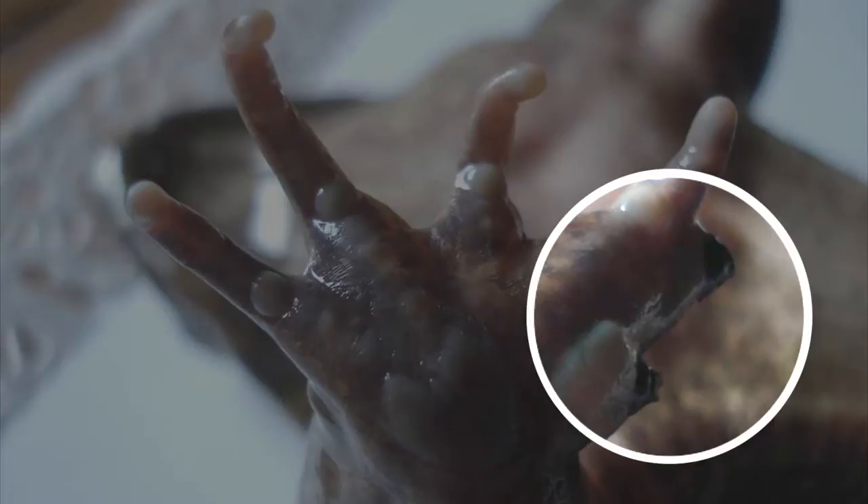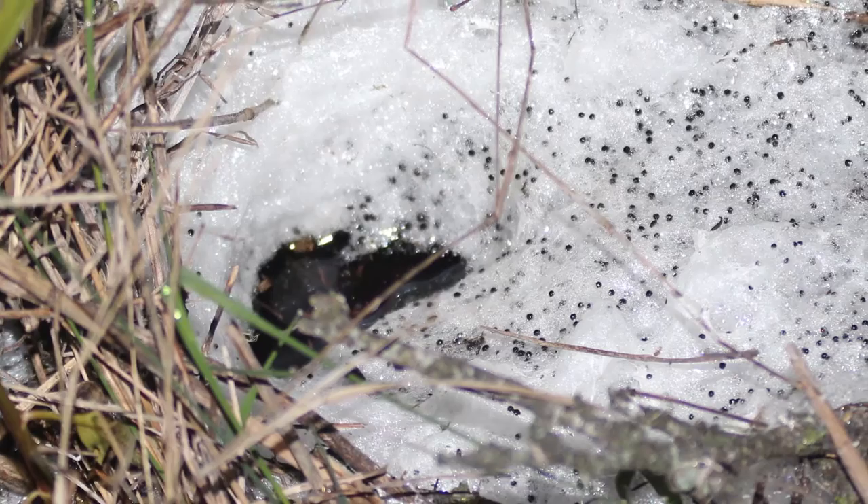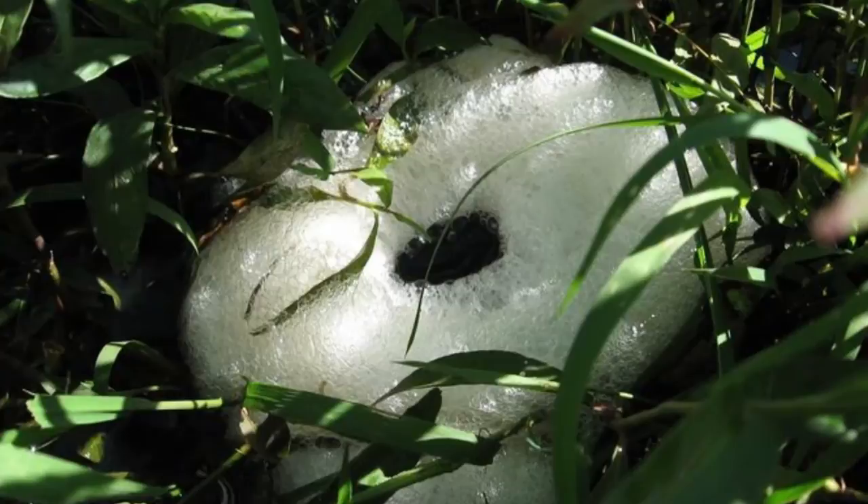When they mate, the male holds tight to the female's back using the spines on its thumbs and whisks a foam nest where several thousand small black eggs are laid. This foam shelter is a safeguard against predators, and its moisture allows for hatching even in dry ponds.